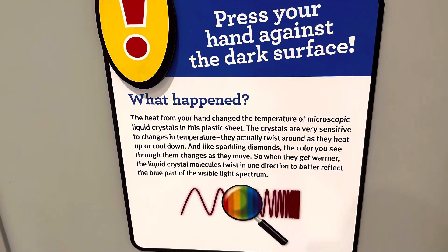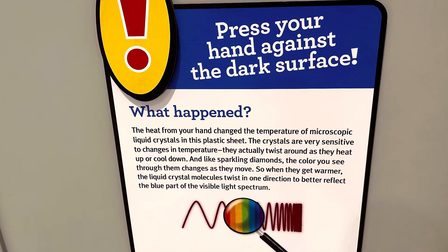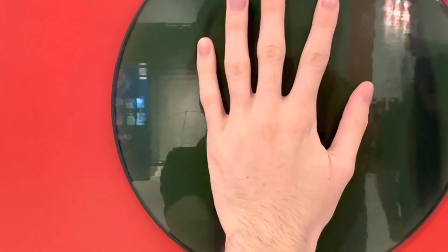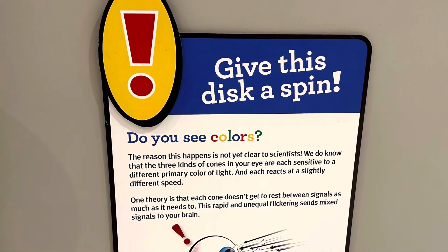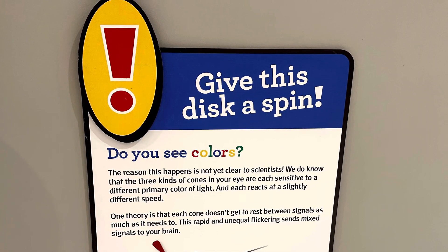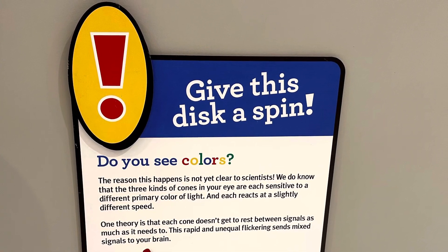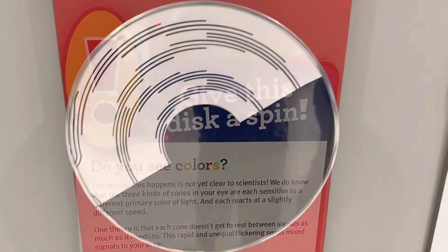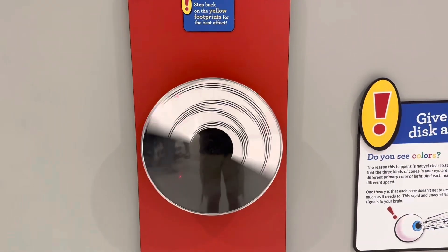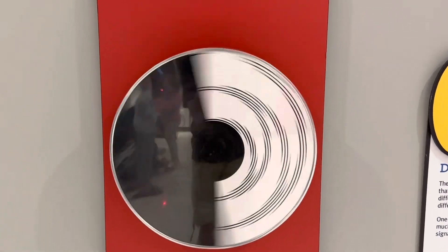Now it gets real. I wonder what happens if I press my hand against the dark surface. It leaves a handprint. I wonder what happens if I give this disc a spin. We might see some color — well, a little bit of color.